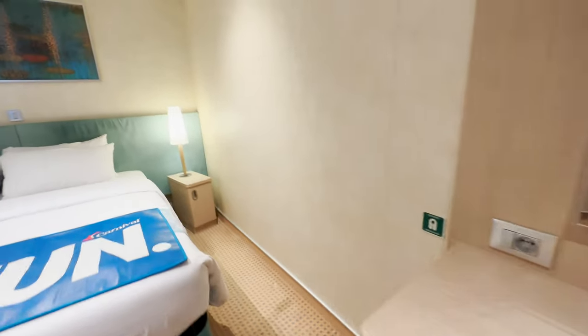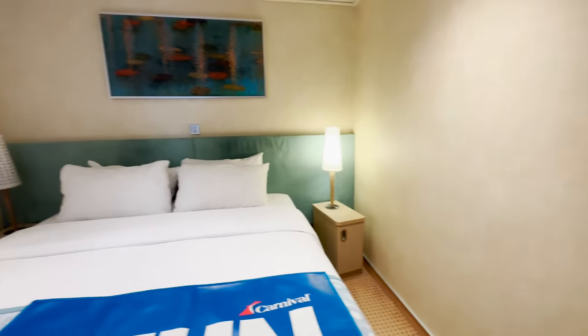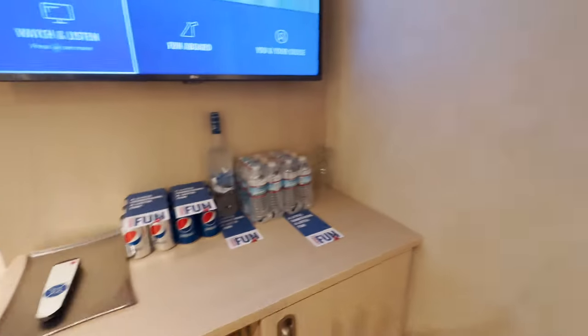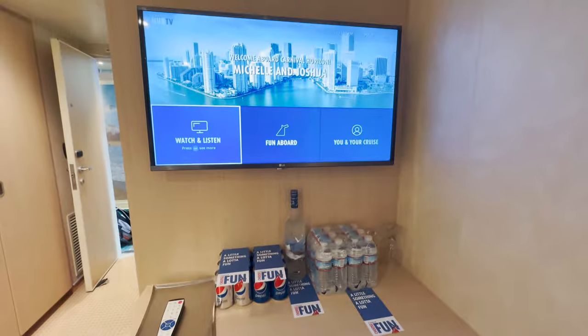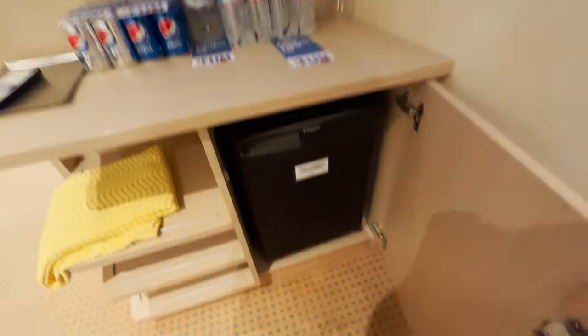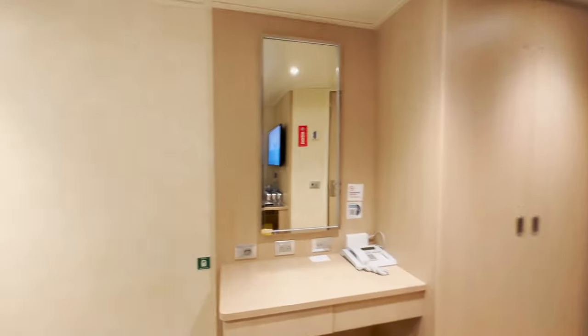A nightstand on each side. And then a nice TV, mini fridge, and a mirror.